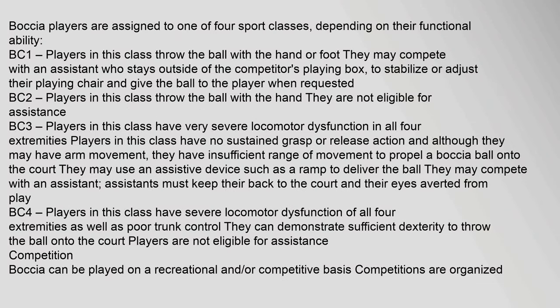Boccia players are assigned to one of four sport classes depending on their functional ability. BC1: players in this class throw the ball with the hand or foot; they may compete with an assistant who stays outside of the competitor's playing box to stabilize or adjust their playing chair and give the ball to the player when requested.